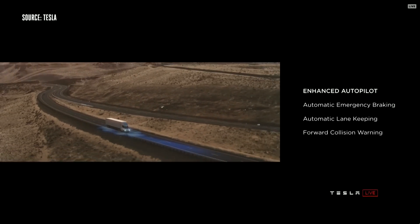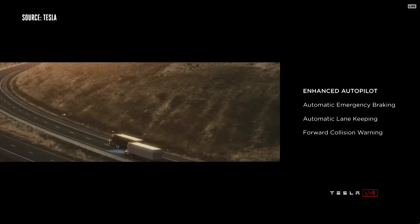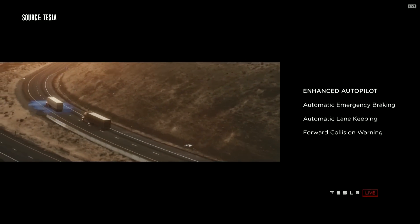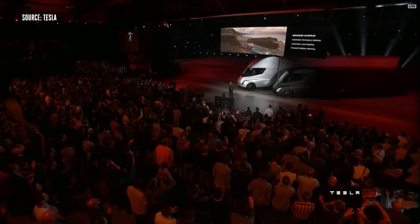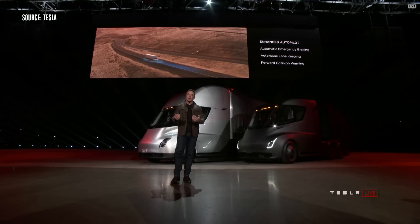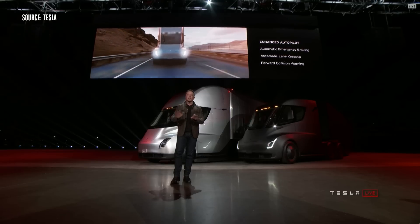Every truck we sell will have enhanced autopilot as standard. The truck will automatically brake and automatically lane keep as well. So even if you're in the truck and you have a medical emergency, the truck will stay in lane and gradually come to a halt, put on the hazards, and if it doesn't hear a response from you, it will call emergency services and get an ambulance. It's going to take care of you, take care of other cars, and take care of pedestrians.